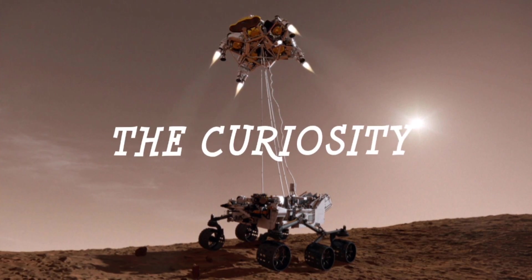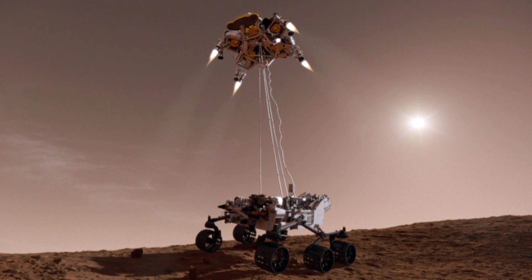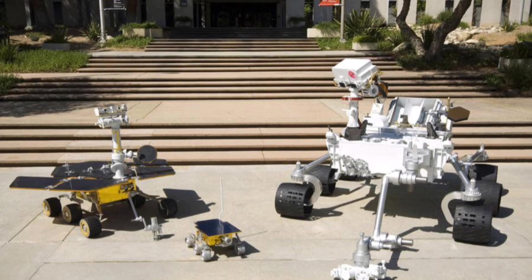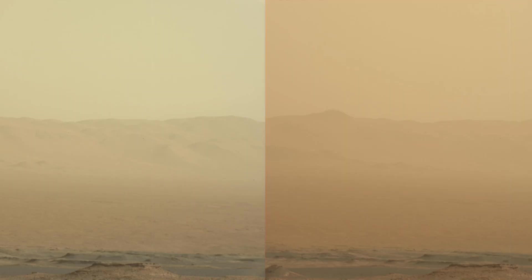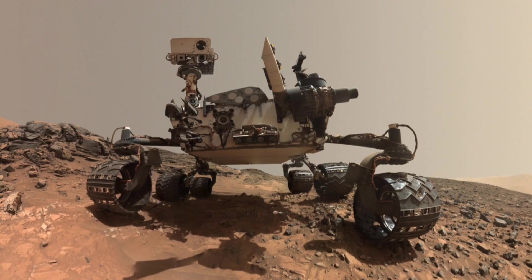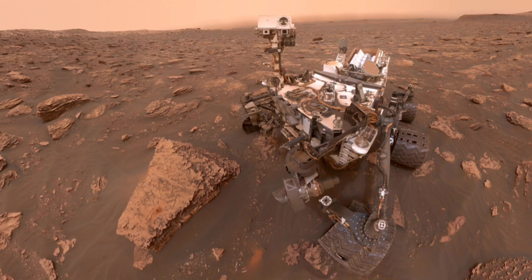Next is Curiosity. NASA launched the Curiosity rover as part of the Mars Science Laboratory mission on November 26, 2011, and the rover touched down on the red planet on August 5, 2012. Curiosity was huge compared to its predecessors and doesn't have any solar panels. Instead, it's equipped with a radioisotope power system, which generates electricity from plutonium's radioactive decay. The mission's main objective was to study Mars' environment and determine whether the planet may have once had the right conditions to support microbial life.